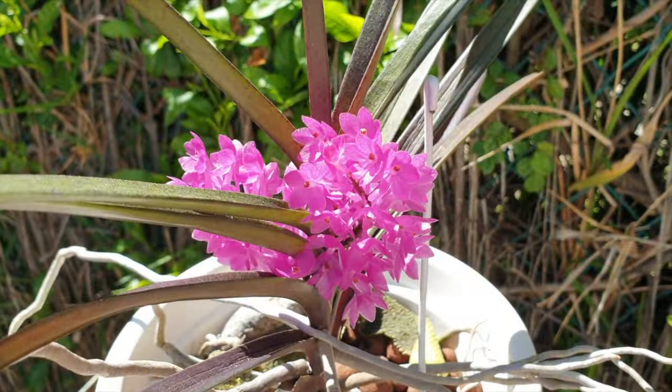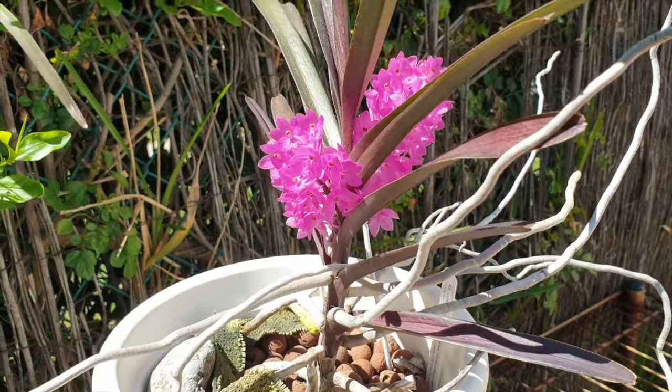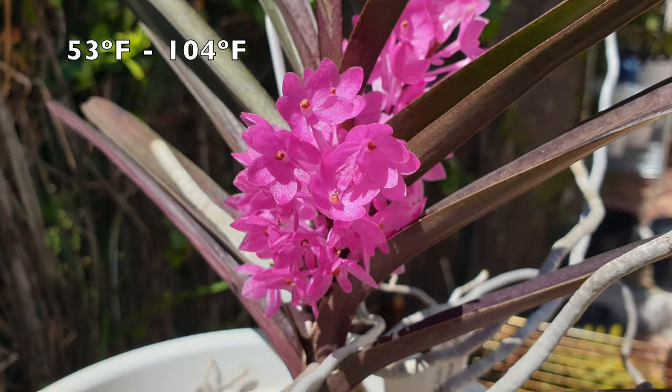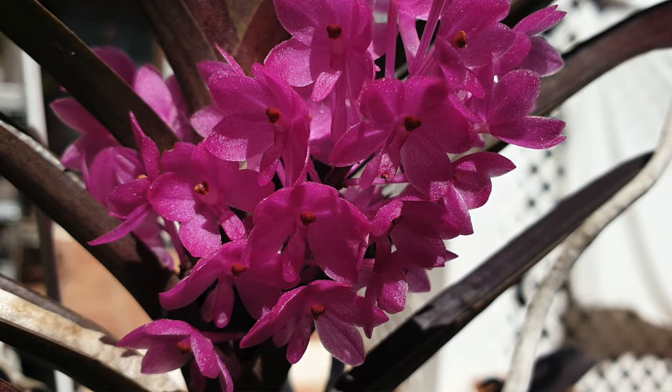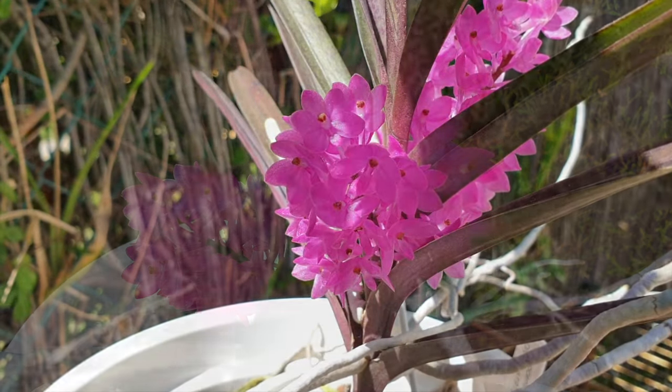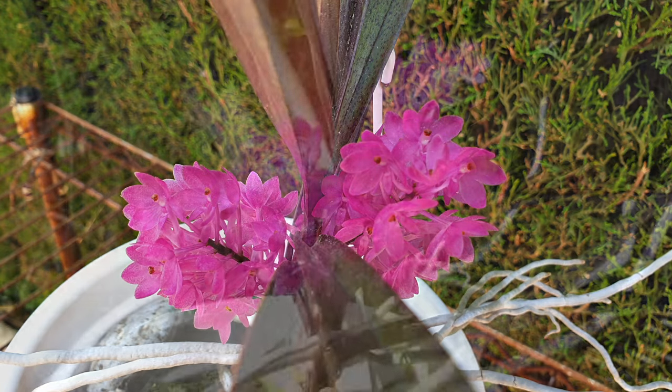A beautiful smaller-growing vandaceous orchid is Ascocentrum ampouillathea. These bloom in late winter to early spring. Their temperature tolerance is 12°C to 40°C. The blooms last a good six weeks and, while not fragrant, they are reliable without needing anything special to bloom. I keep mine out of direct sun but constantly exposed to high light in the form of bright shade.